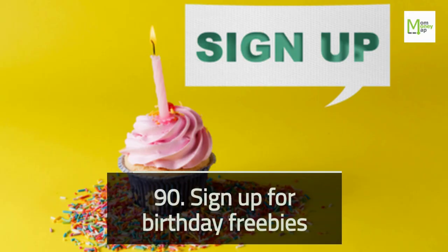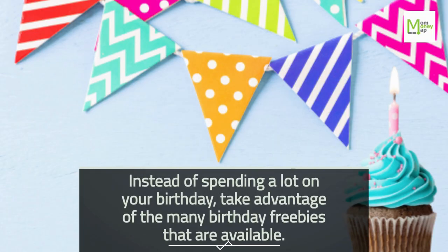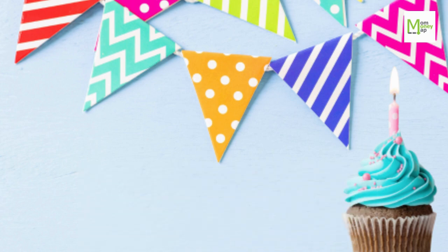Tip 90: Sign Up For Birthday Freebies. Instead of spending a lot on your birthday, take advantage of the many birthday freebies that are available.